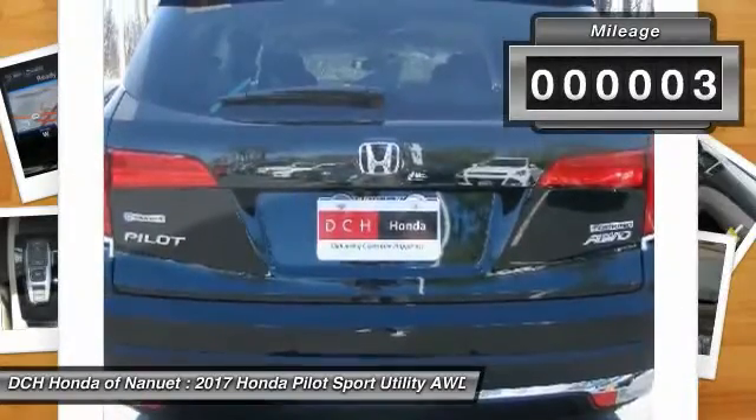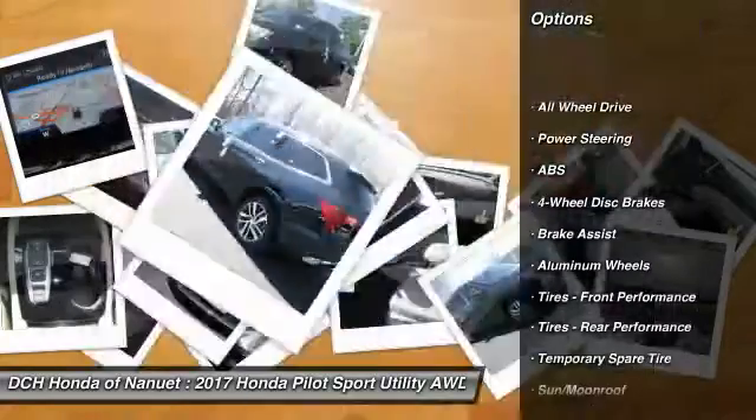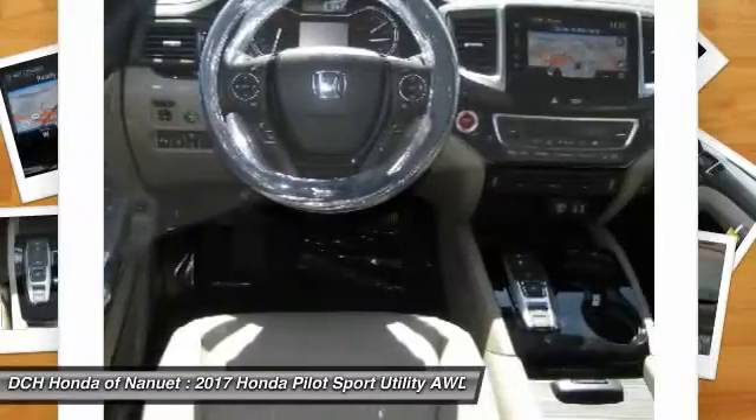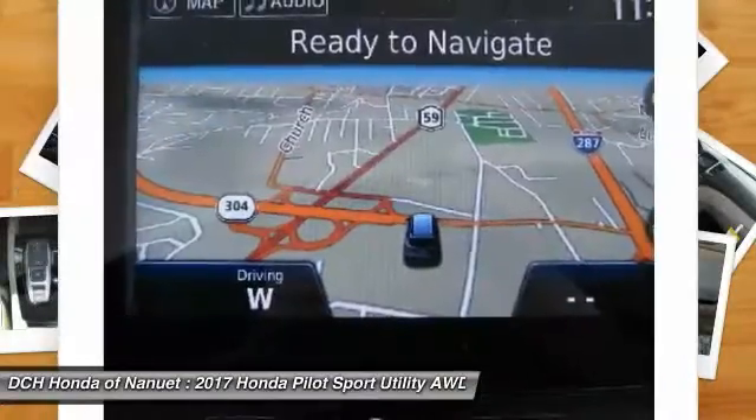Power liftgate, steering wheel audio controls, power passenger seat, anti-lock braking system, all-wheel drive, keyless entry, leather-wrapped steering wheel, Bluetooth, power steering, adjustable steering wheel.